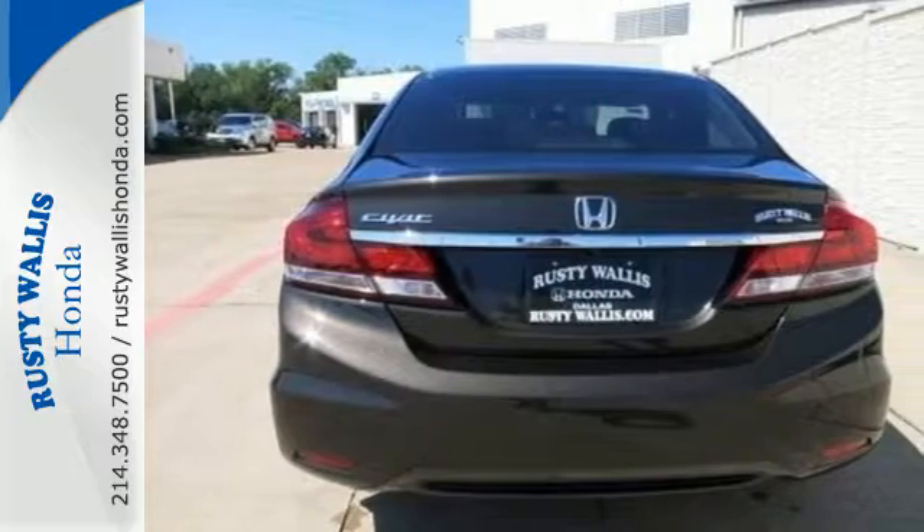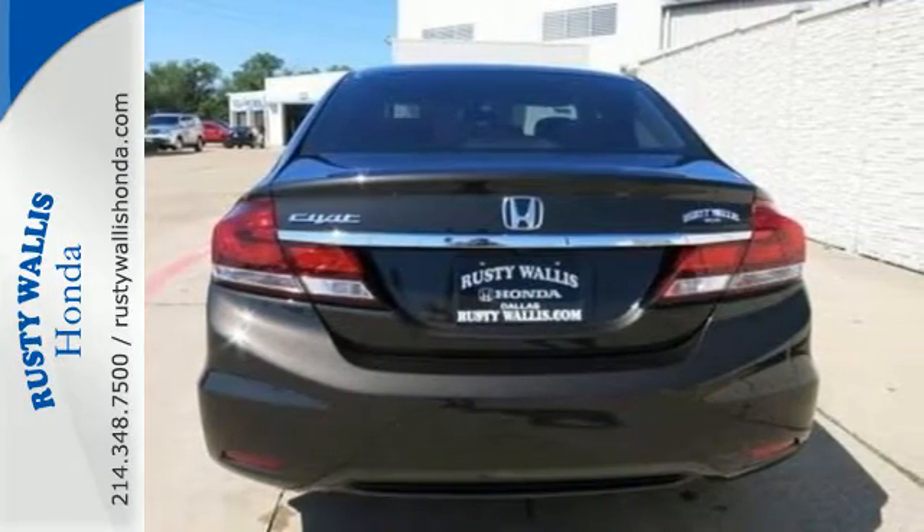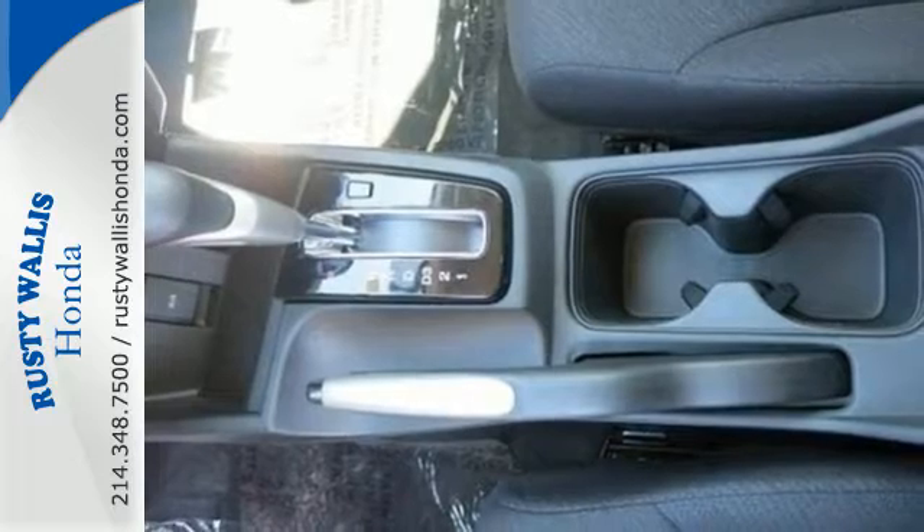Plus, when you push the Econ button, this vehicle automatically adjusts fuel-consuming systems to maximize fuel efficiency.